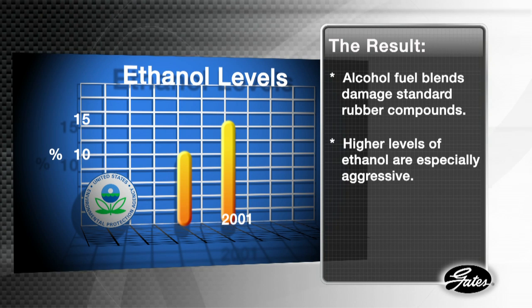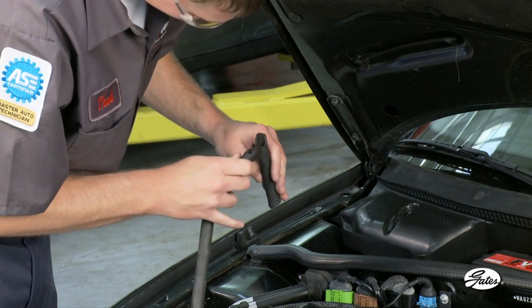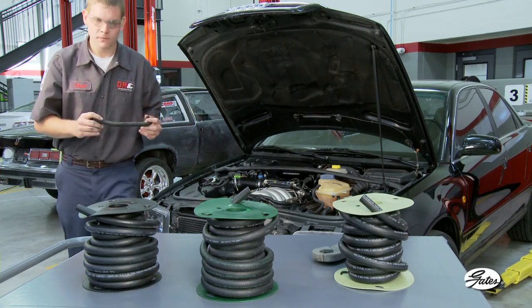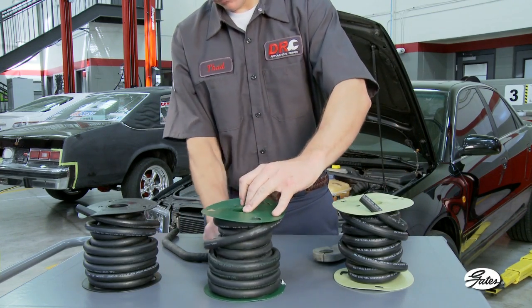Higher levels of ethanol are especially aggressive. Because there's no way to know exactly what mix of fuel is in the tank at any given time, there is no way to predict how quickly the rubber in a general purpose fuel hose will deteriorate and fail. You don't want an unnecessary comeback, so recommending a hose that can withstand newer blends is very important.